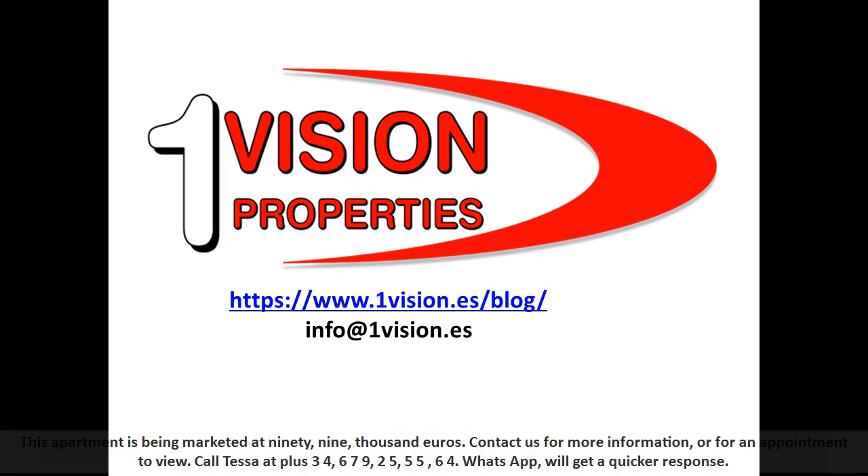Call Tesla at +34 679 255 564. WhatsApp will get a quicker response. We'll see you next time.